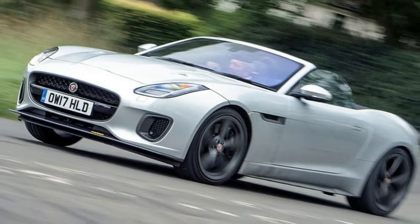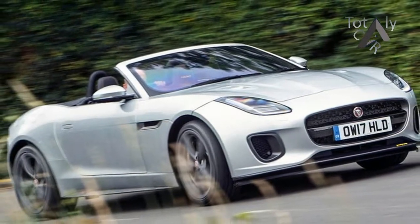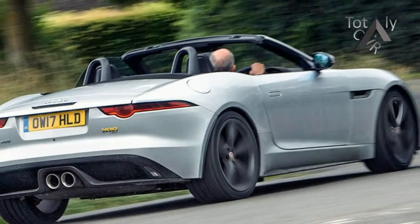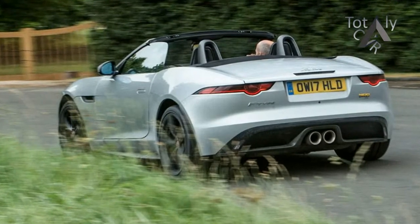Available as a coupe or convertible, and with two- or four-wheel drive and an eight-speed automatic gearbox, the 400 Sport is being sold globally for one model year only. The entry-level price for a 2WD coupe model is £70,665, just £1,500 more than a standard 375-bhp F-Type.